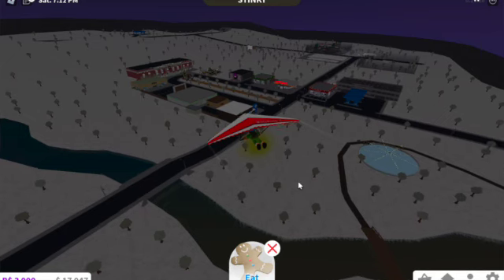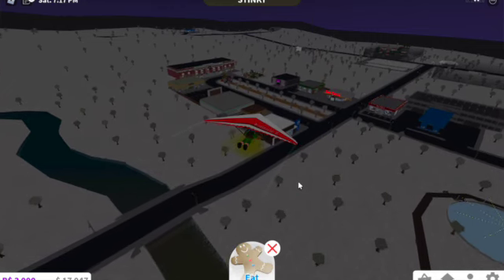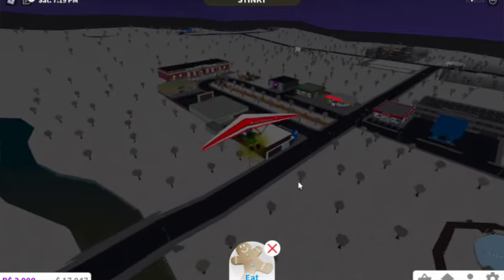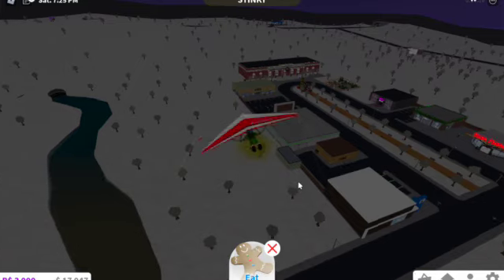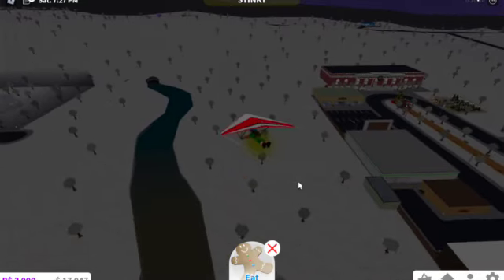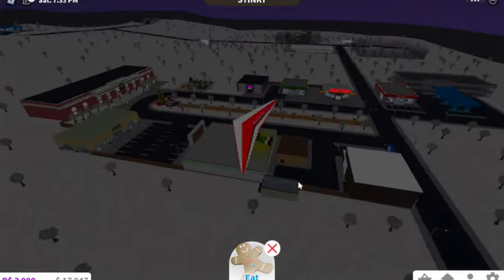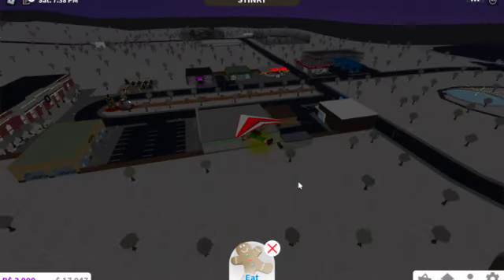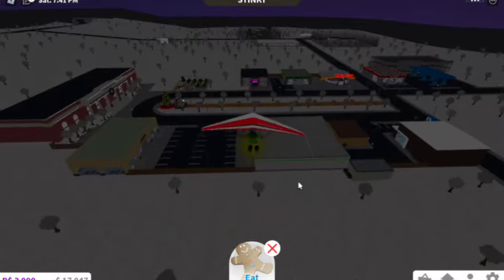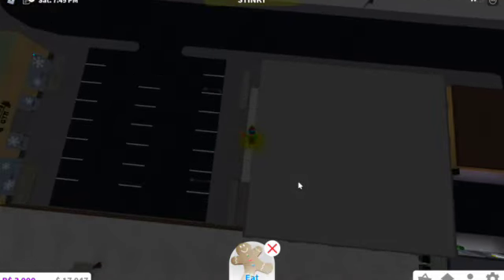For the 14th one, you need a gingerbread cookie and a hang glider, and it is on the BFF supermarket sign, so it's actually pretty hard to get. You need a gingerbread cookie for this one and it's right on top of that BFF supermarket sign. You get $2,500 if you get to it within 24 hours, but if you get to it later, you only get $1,000.